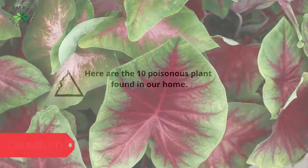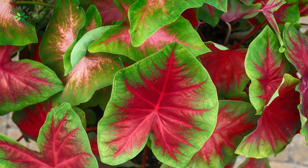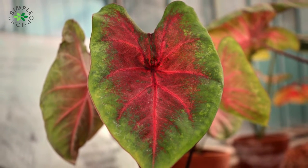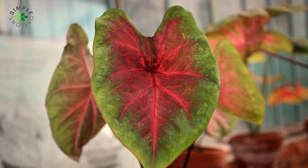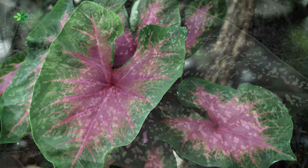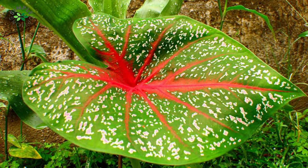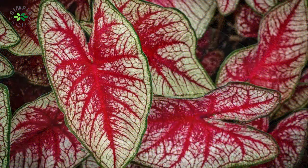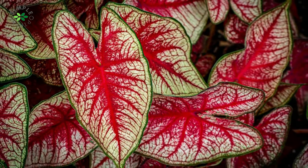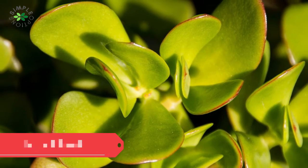Caladium plant — this plant is also known as angel wings, elephant ear, pink cloud, and heart of Jesus. All parts of the plant are toxic if eaten or consumed. This plant contains insoluble calcium oxalate crystals; when eaten, it releases these crystals causing tissue penetration and irritation. Symptoms include an acute and painful burning sensation, excessive salivation, and swelling of the lips, mouth, tongue, and throat, as well as severe stomach irritation. The sap has been linked to causing rashes, severe itching, and burning.